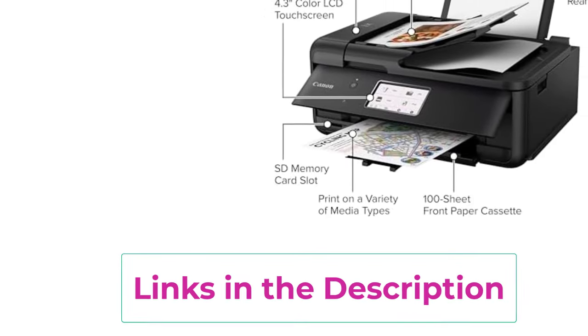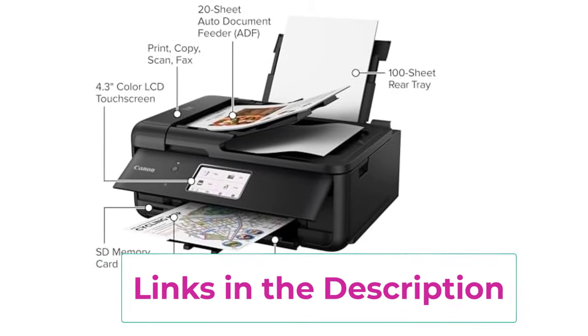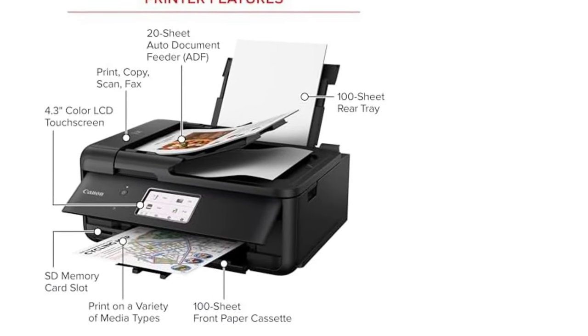So, let's cut through the tech jargon and dive into the top four printers that are more likely to churn out page after page without turning your home office into a scene from Office Space.